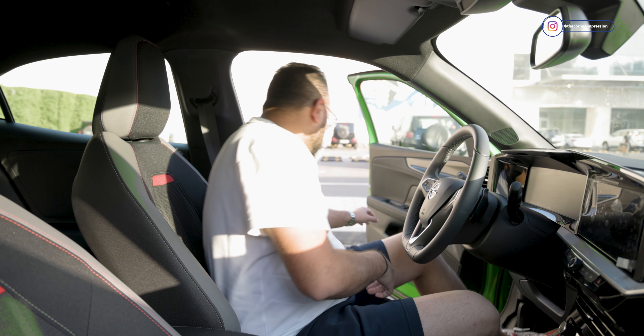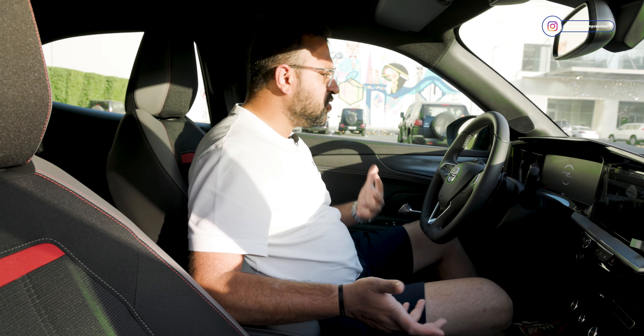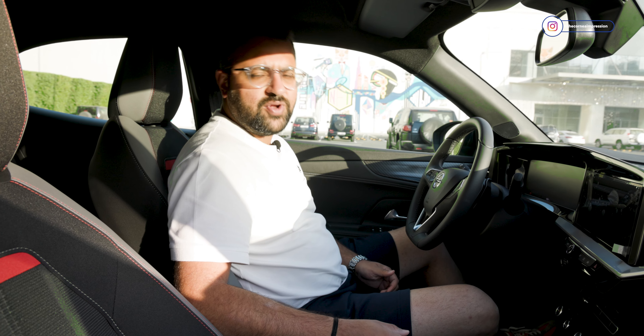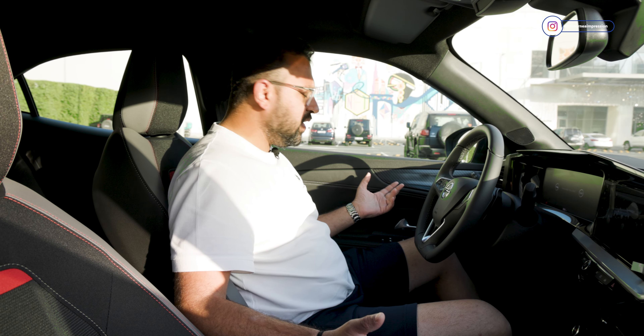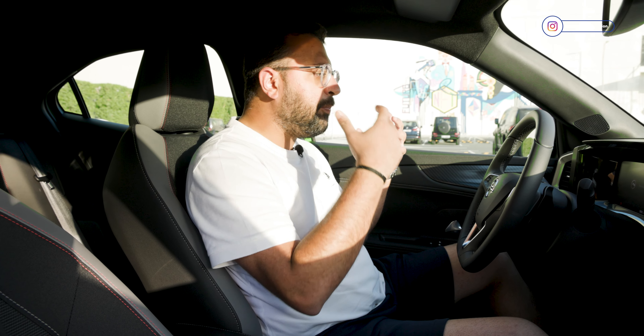I was given the choice of filming between a white car and a green car. I chose the green car because it just pops — it looks so much better in videos and photographs, and it's just a cool looking colour. The car stands out, the green colour suits it. You should get it in green. Don't go for the plain white, black, blah blah colours.